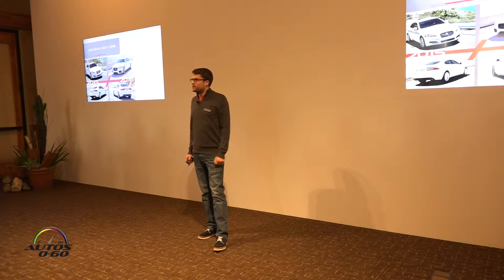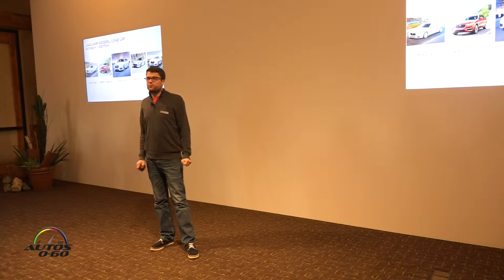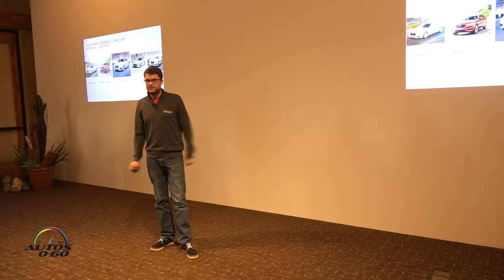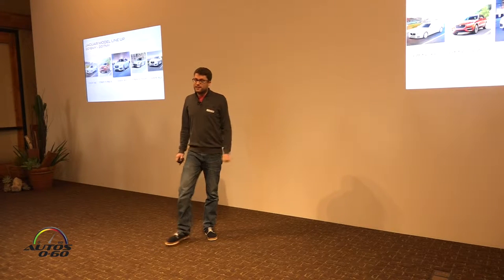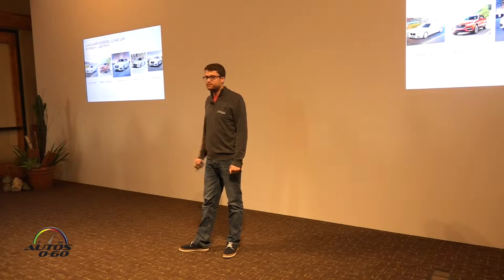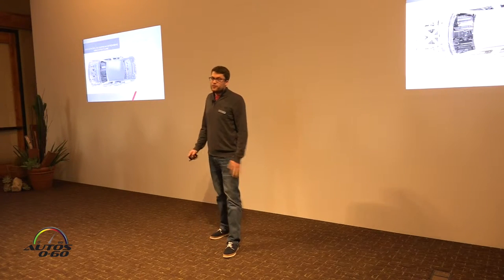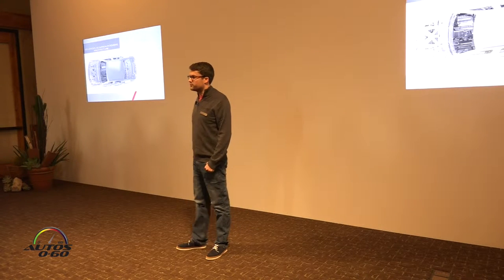That was quite an act to follow. But with the arrival of the new XE, our compact sports sedan, this gave us the opportunity to create a more mature and more sophisticated XF. The XF is no longer the entry point into the brand — instead it's very much the centre of gravity.